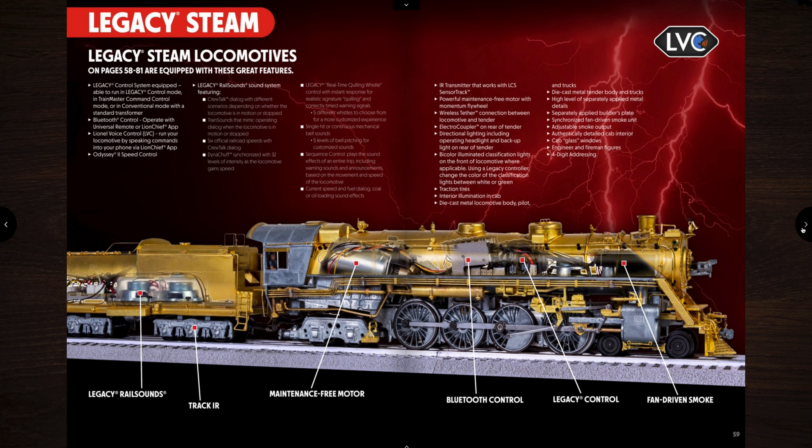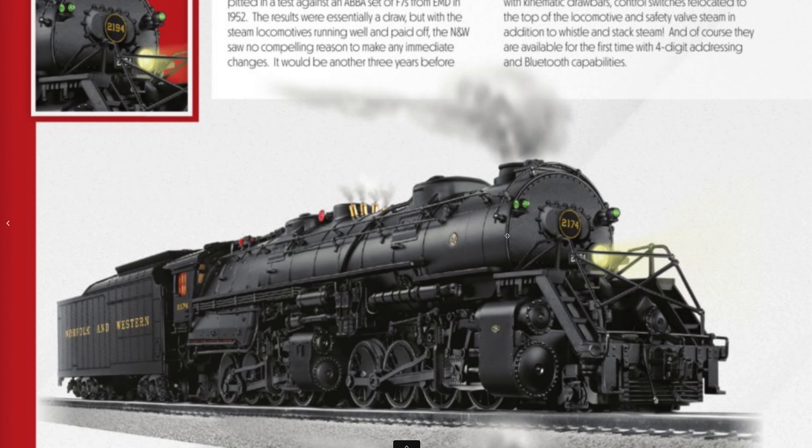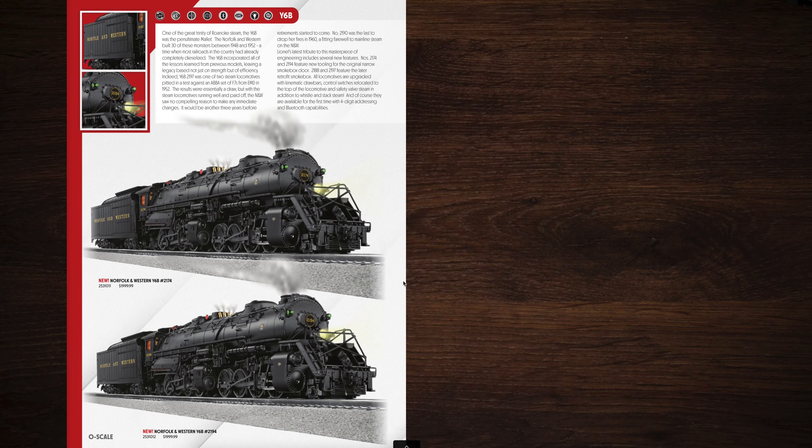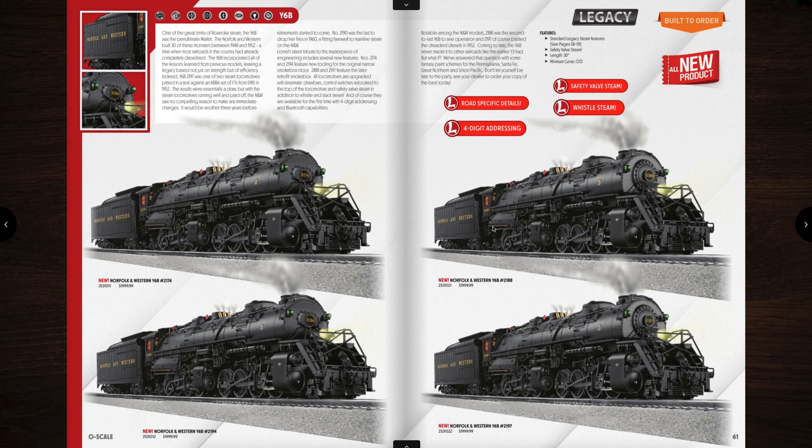Now we're on to Legacy steam. I noticed this catalog is sort of backwards — usually steam comes before diesel, but in this one they did diesel before steam. Here is the Y6B — it's a big steam engine. These look beautiful. The Norfolk and Western was famous for these locomotives. They apparently have the oval door on the front of the boiler — I like that look. They are priced at a whopping $1,999. They have pop-off valve steam, whistle smoke steam, plus obviously the stack steam — sort of almost Vision Line-ish features. They require O72 curves, are 30 inches in length, and have four-digit addressing.